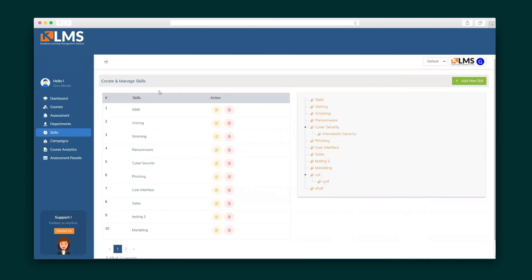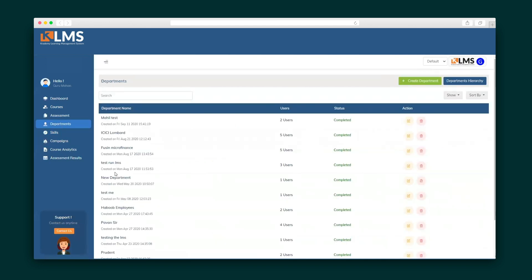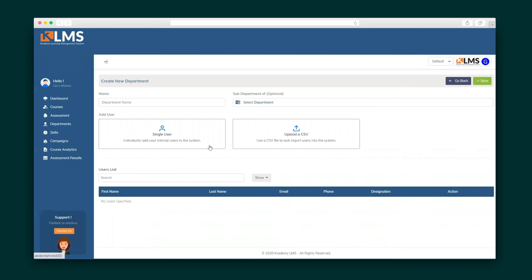Let me give you a little behind the scenes of how your Kratamy courses are organized. Skills let you label each course with what skill set employees will hone in that course. And the department categorizes courses by their department, so your team stays on track to learn only what they need. For this, you can upload a CSV of your users or add them one by one.